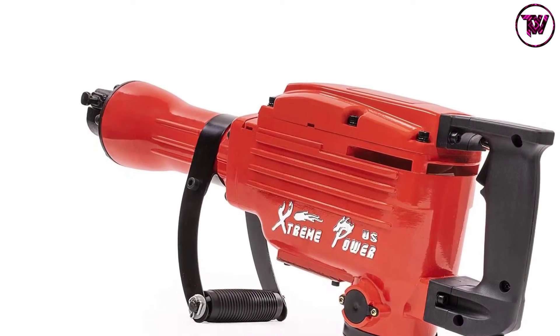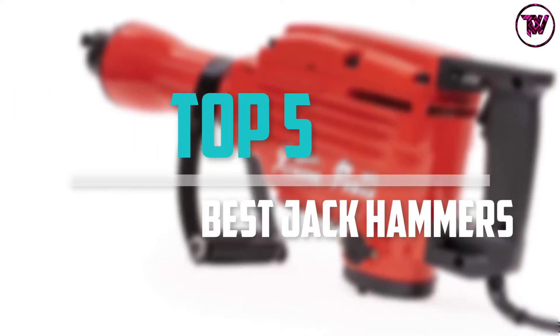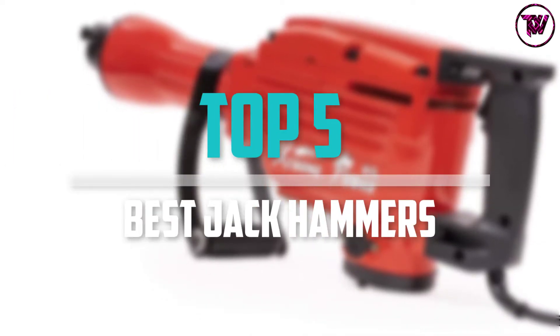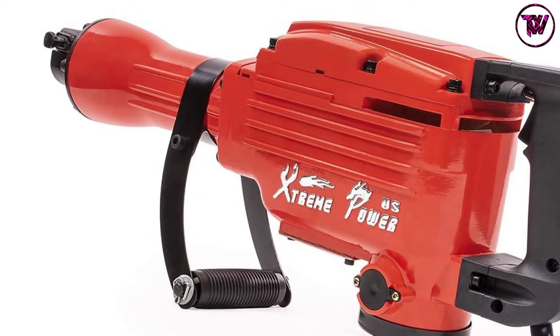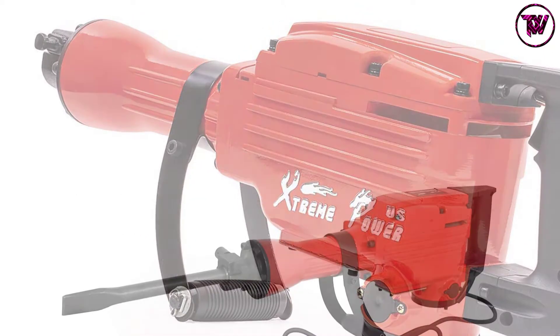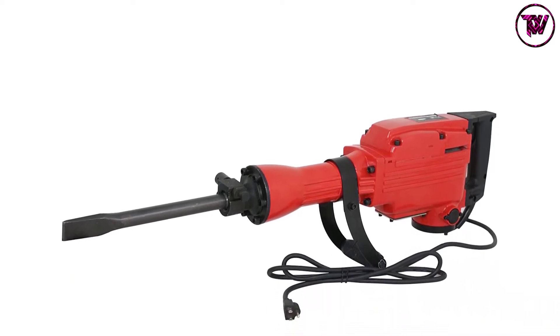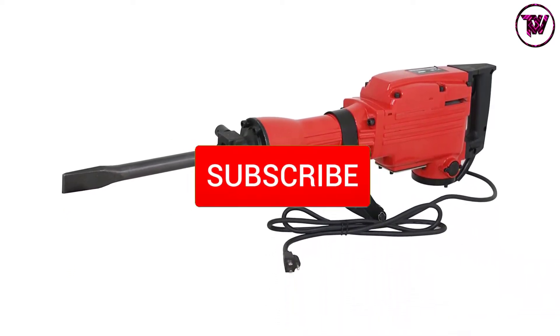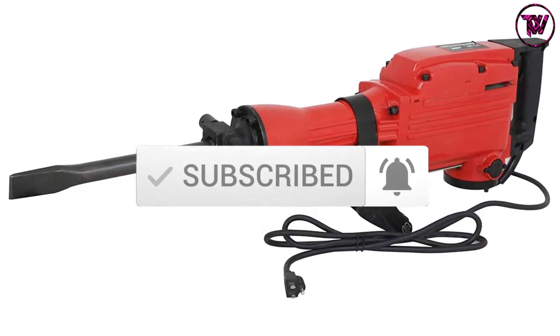Are you looking for the best jackhammers in your budget? In today's video we break down the top 5 best jackhammers that are available on the market. I made this list based on their price, quality, durability and more. To find out more information about these products, you can check out the description below and also make sure you subscribe for more reviews. Okay so let's get started with the video.